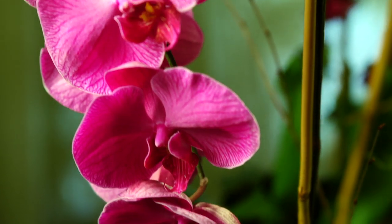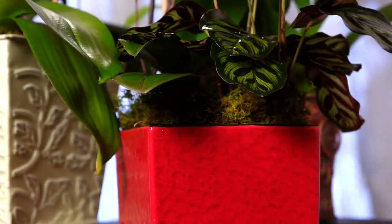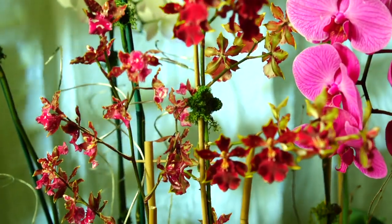We have elevated our exquisite orchids to a new class of elegance, pairing them with our Asian and European style designer pots. For some, we add exotic greenery and decorative branches to enhance their natural charm.